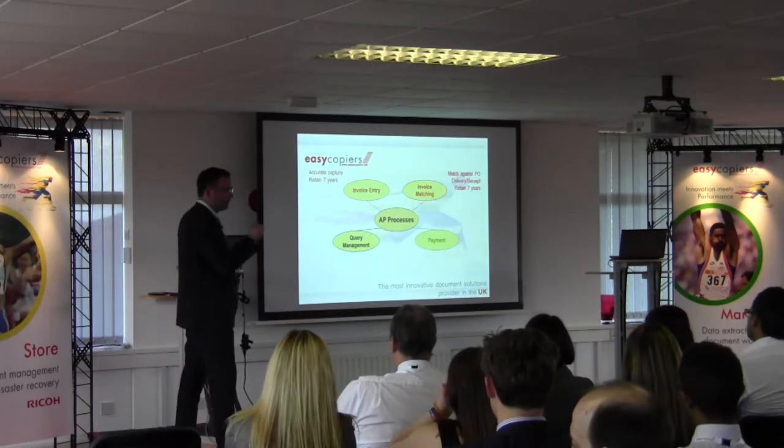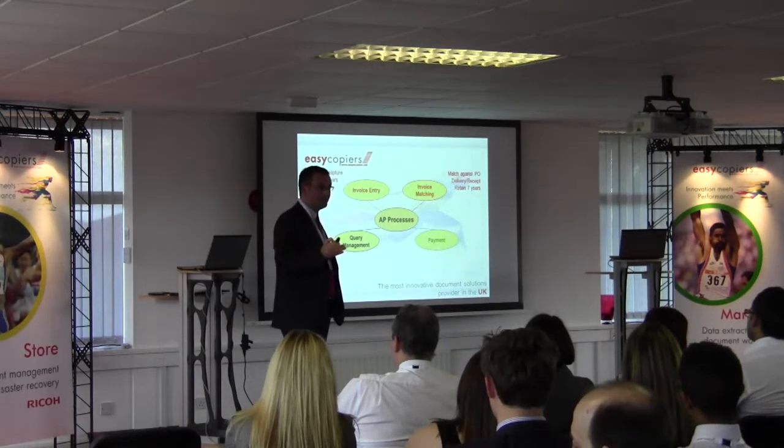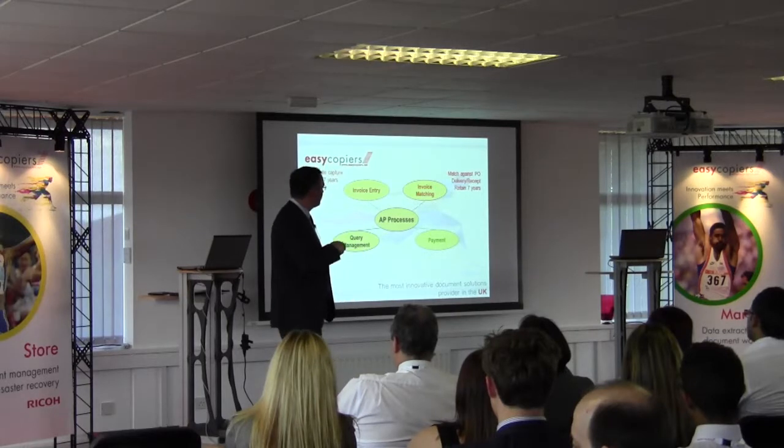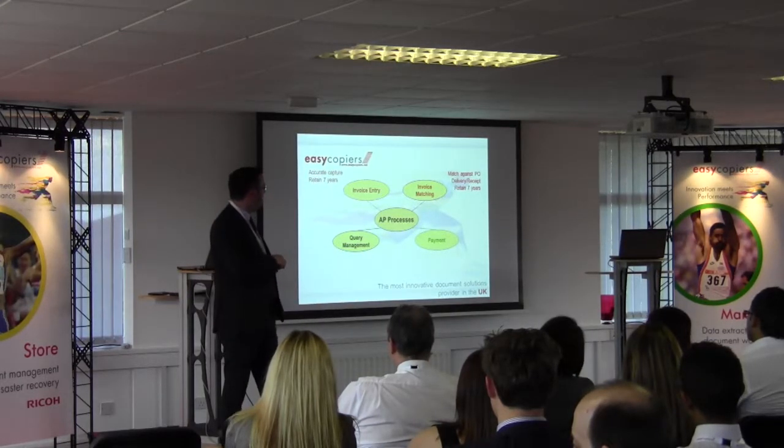Now, documents are being scanned and sent straight away to the accounts department to be processed, which improves throughput throughout the whole process. Once we've gone through the three-way match and everything checks out, we can then proceed to payment.